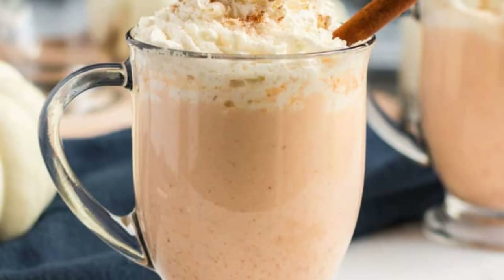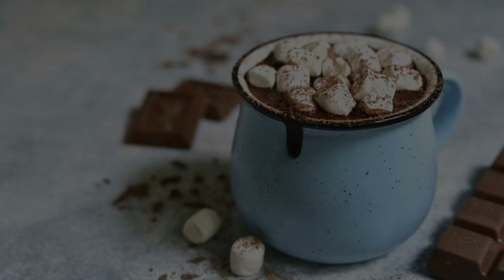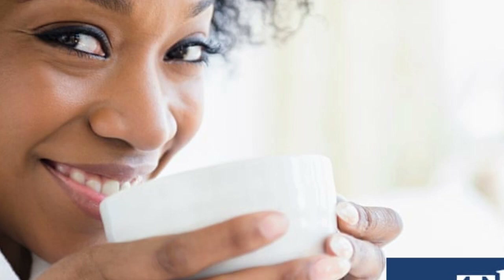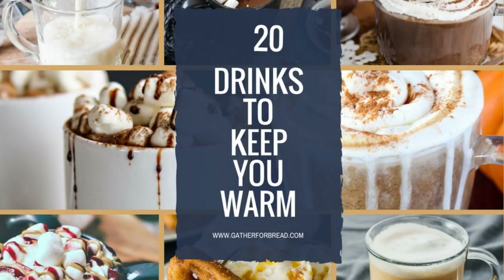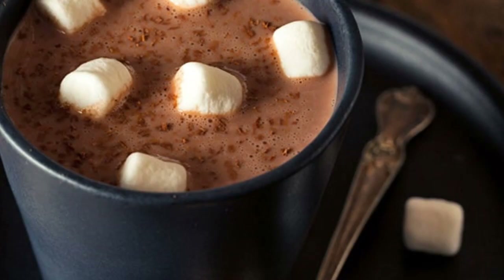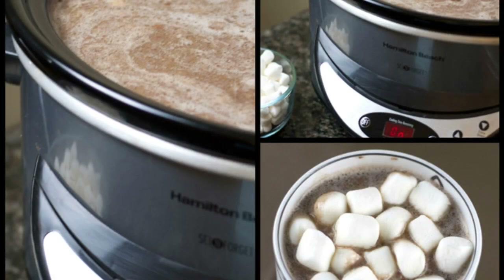Hot Cocoa. When the weather outside is frightful, there's nothing more delightful than a cup of hot cocoa. This wintertime favorite is the perfect way to warm up on a cold day. Hot cocoa is made by combining milk or water with chocolate powder or syrup, then heated until the chocolate is melted and the drink is nice and hot. Some people like to add a little bit of sugar or cream, but it's just as delicious without any extras. Whether you make it from scratch or use a mix, hot cocoa is always a treat. It's the perfect drink to curl up with on a cold winter's day.